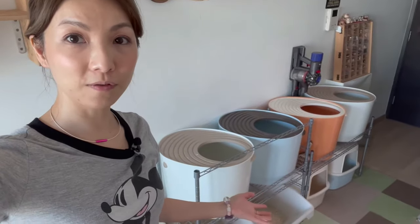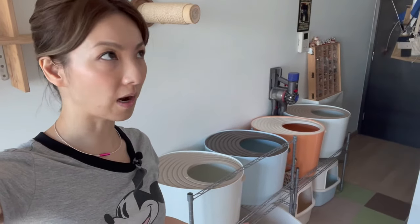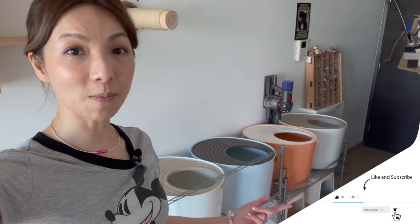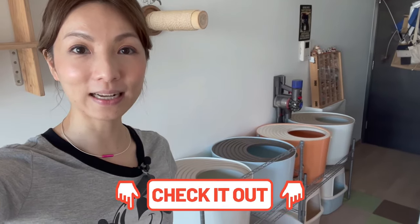That's it for our litter box Tetris introduction. I hope it works for you, especially those of you in an apartment with more than two or three cats. Let me know what you think in the comments, and if you want to know the stuff I used in the video, check the description. See you guys!